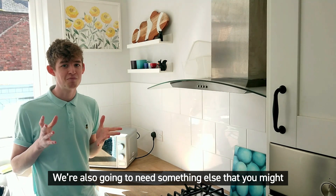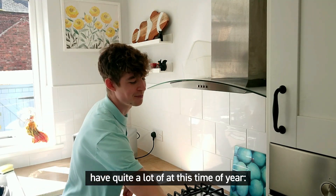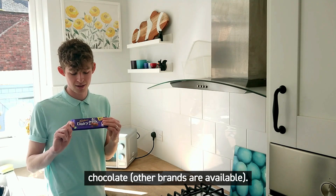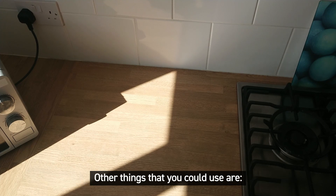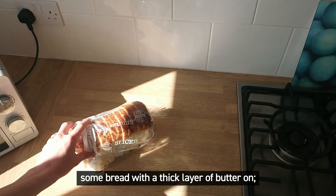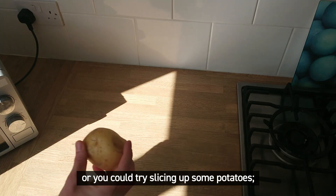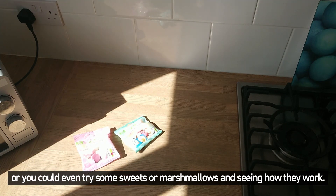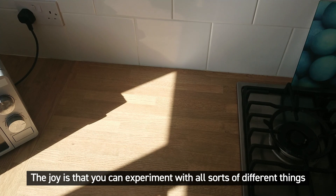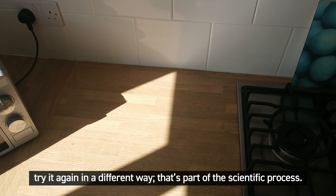We're also going to need something else that you might have quite a lot of at this time of year — chocolate! Other brands are available. Don't worry if you don't have any chocolate though. Other things you could try are bread with a thick layer of butter, sliced potatoes, sweets, or marshmallows. You can experiment with all sorts of different things, and if it doesn't work the first time that's absolutely fine — try it again in a different way. That's part of the scientific process.